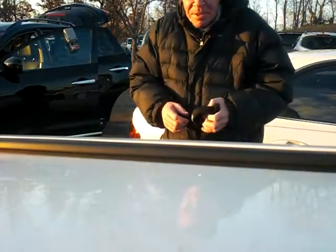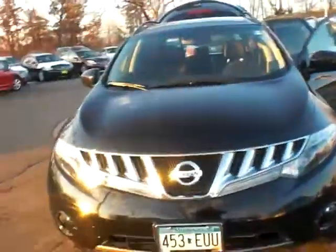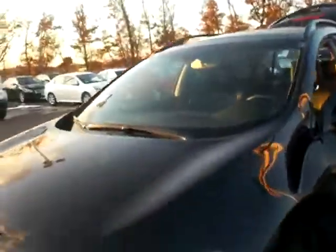Hey Kent, this is Greg Gilbertson up at Luther Nissan Kia in Minneapolis. I got another Murano I thought you may be interested in. It just came in — this is a purchased vehicle. It is a 2010 with 13,000 miles on it, black in color, good tires, nice and clean all the way around.